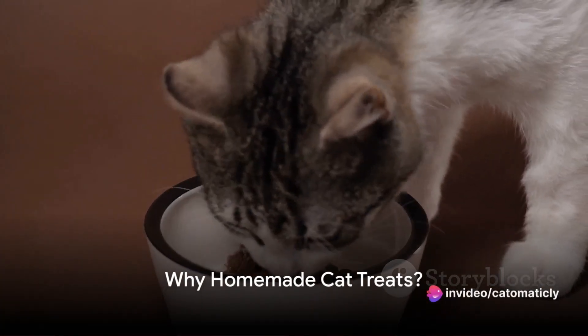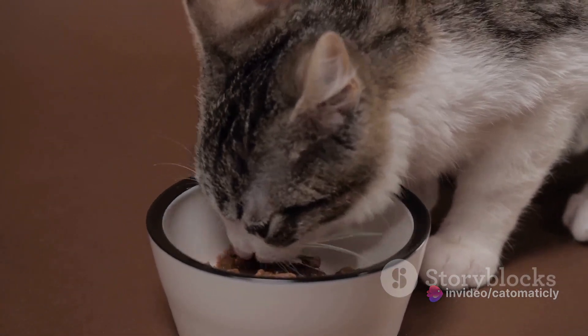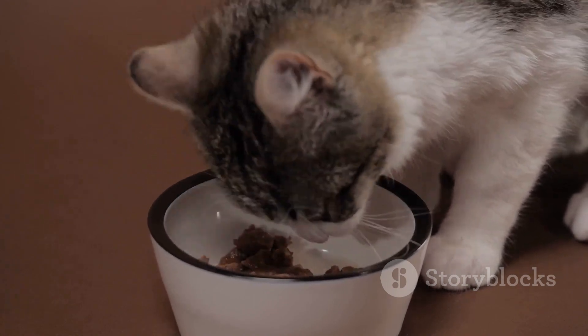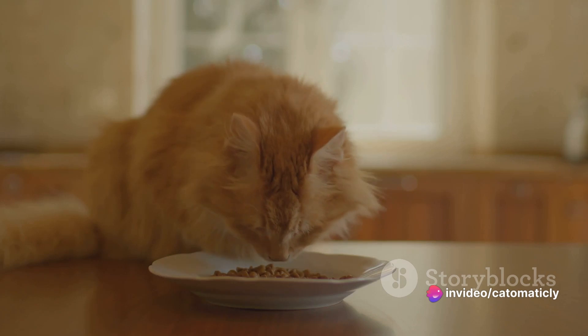Ever wondered why you should consider making homemade treats for your feline friends? Well, let's dive right into it. One of the most compelling reasons to whip up some cat-friendly goodies in your own kitchen is the control it gives you over the ingredients. When you're the chef, there are no mysteries. You know exactly what goes into those treats, and more importantly, what doesn't.